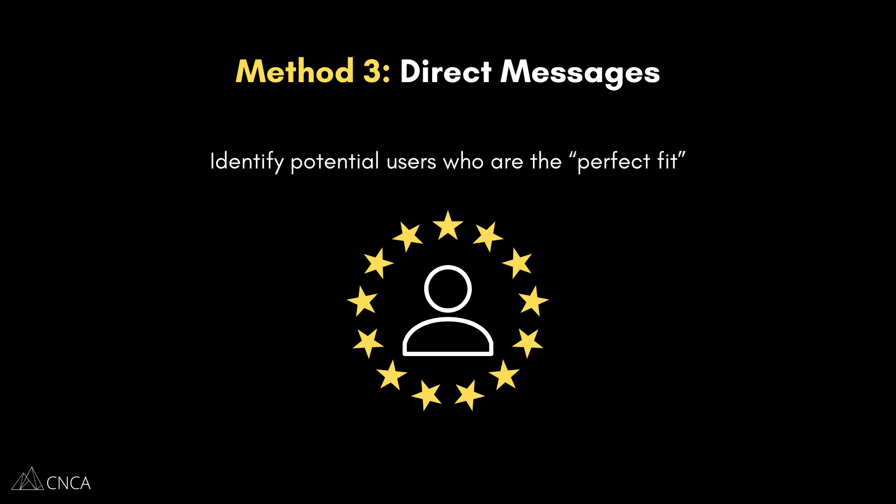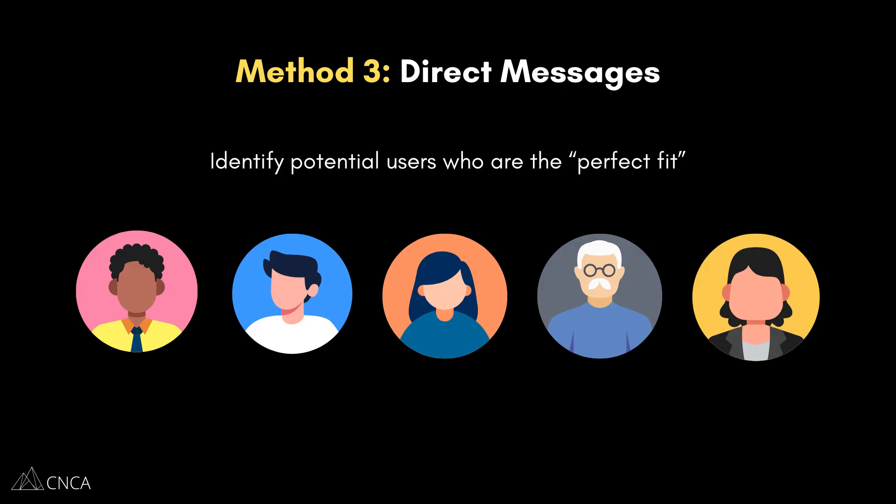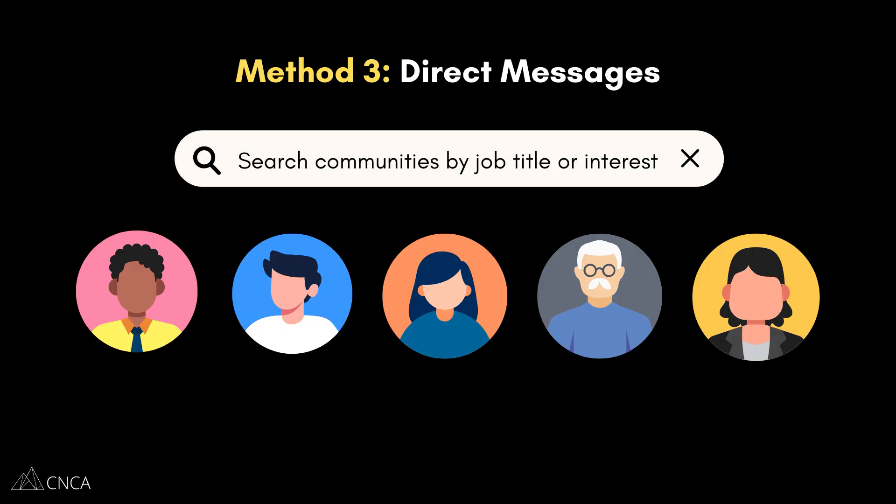Now for our third method — this is all about quality over quantity. Instead of casting a wide net, you're going to find a few very specific people who are the perfect fit for your product and reach out to them directly. Think about the type of person who would benefit the most from what you're building. Are they a small business owner in a specific industry? Are they a busy parent? Once you have that profile of your ideal user, you can use platforms like LinkedIn to find them. Search for job titles or interests that match your ideal user.